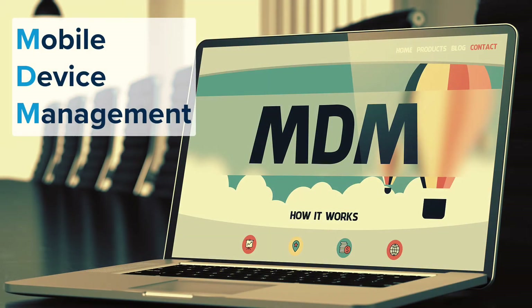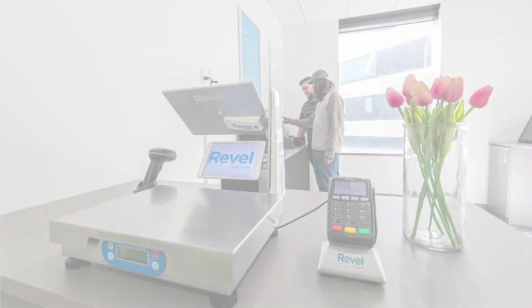Using mobile device management, it provides new features and services that Revl support can use to better manage your hardware remotely.